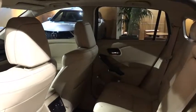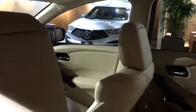Rear window defroster, security system, trip computer, heated front seats, power moonroof, remote keyless entry, brake assist.